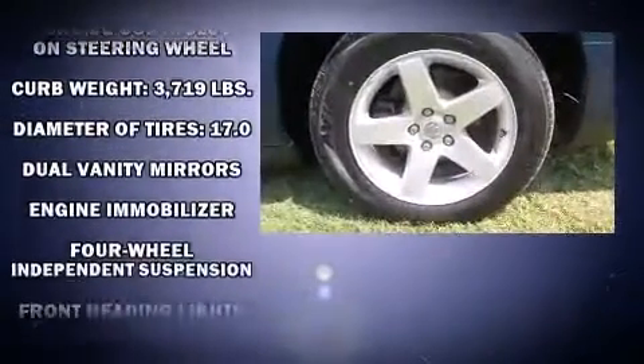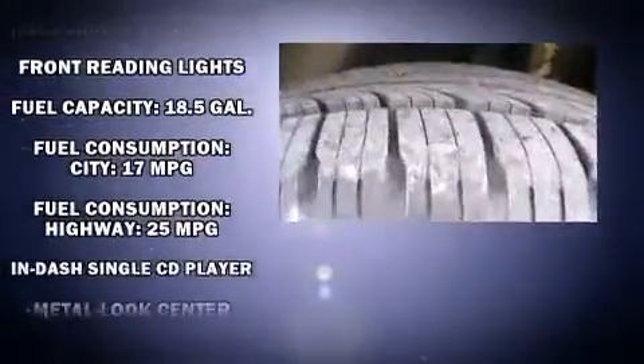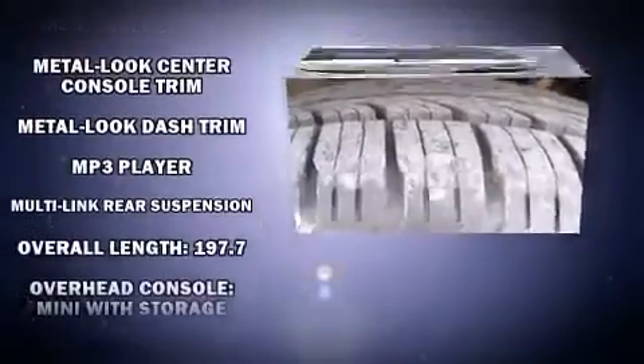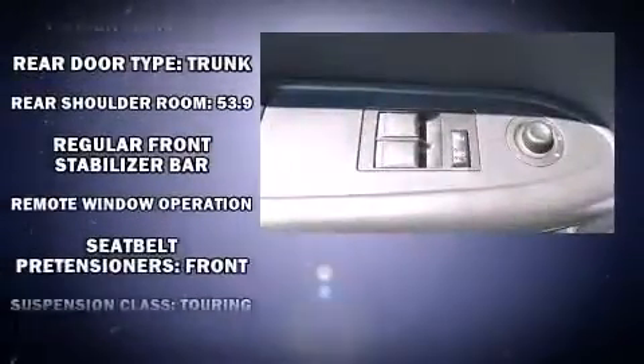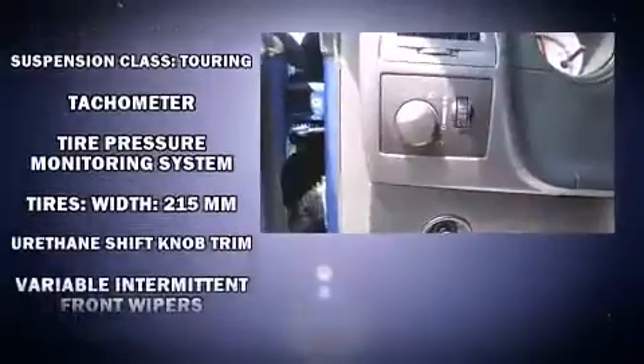Dodge also prioritized safety and security with features such as dual front impact airbags, head curtain airbags, traction control, brake assist, a panic alarm, and four-wheel disc brakes with ABS. With electronic stability control supplementing mechanical systems, you'll maintain precise command of the roadway.